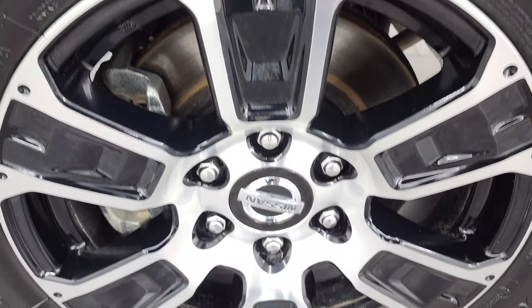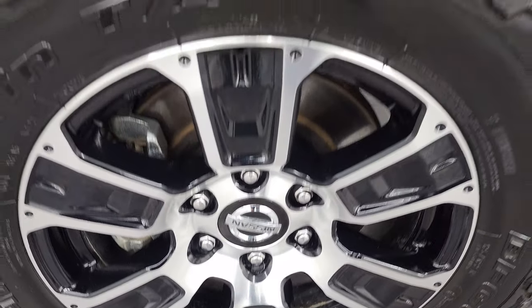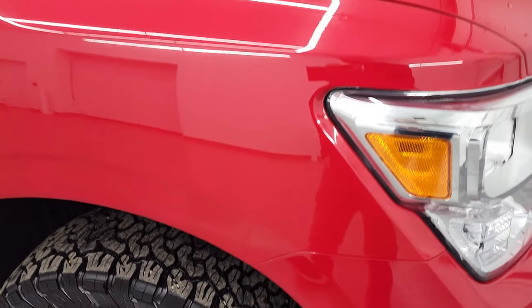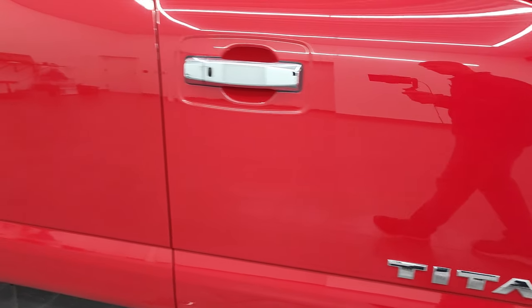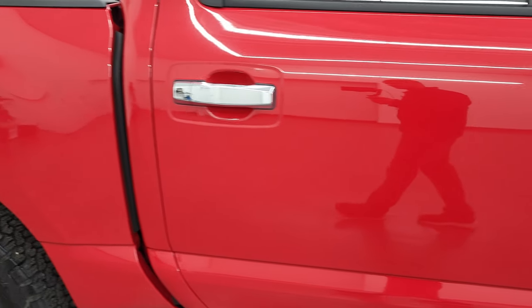Passenger side front wheel — no major scuffs or scrapes. And as you go down this side of this 2020 Nissan Titan, take note of how clean that body is, how reflective and mirror-like that paint is.